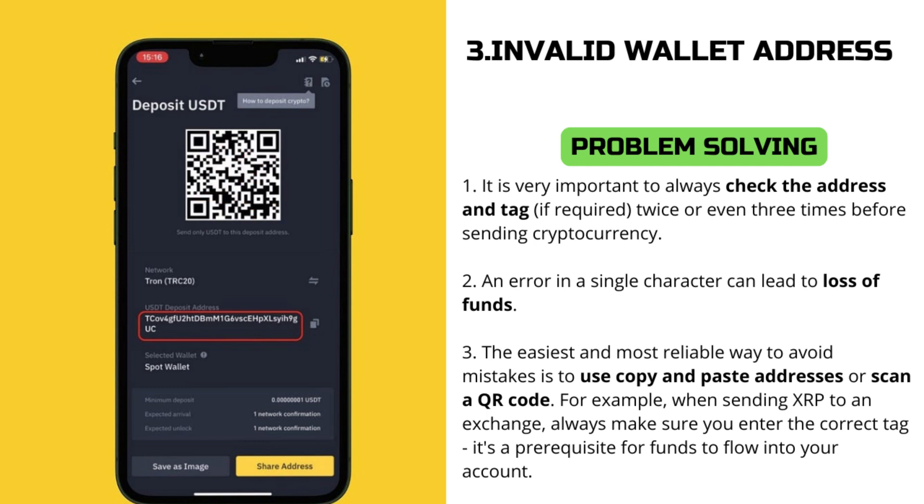The easiest and most reliable way to avoid mistakes is to use copy and paste for addresses or scan a QR code. For example, when sending XRP to an exchange, always make sure you enter the correct tag. It's a prerequisite for your account to receive funds.